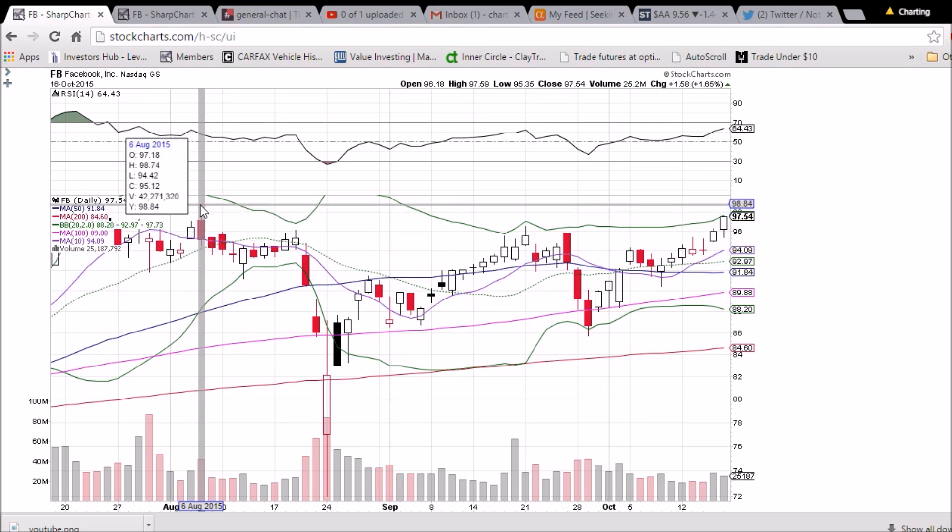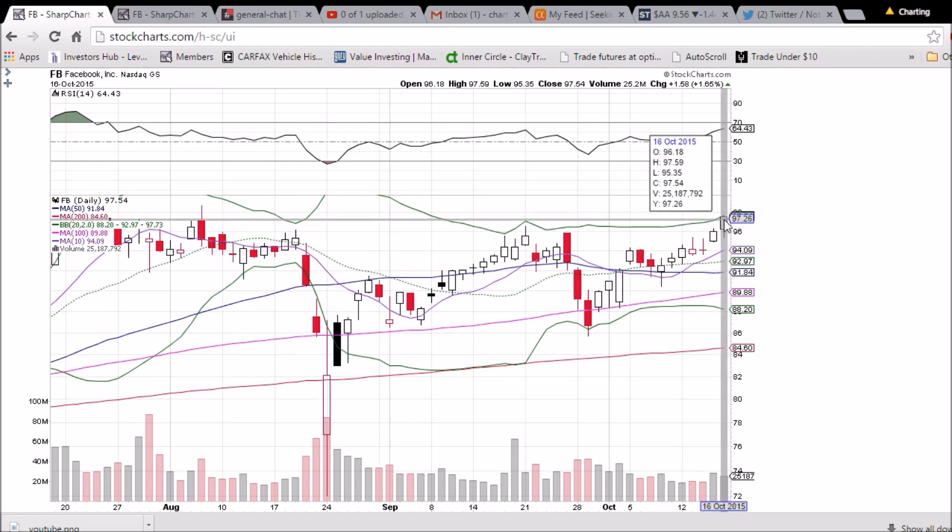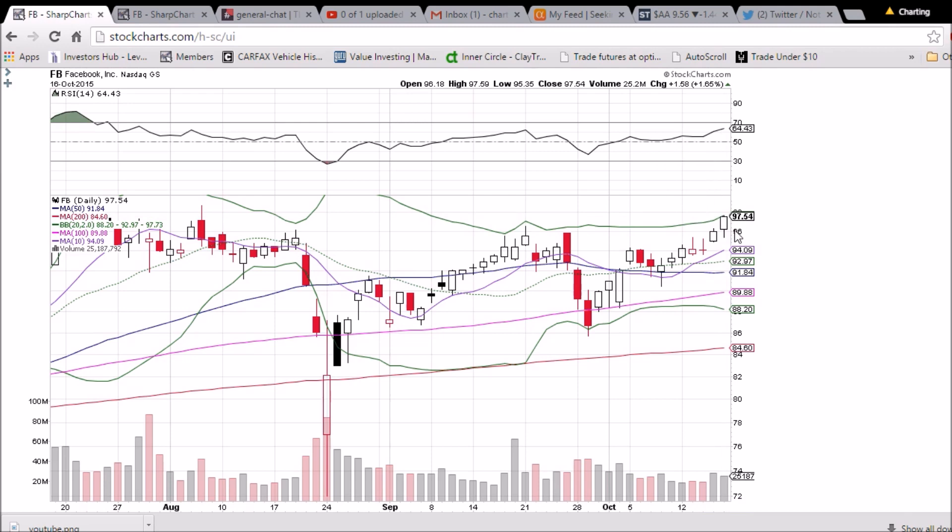Trading this close to upper Bollinger Band resistance, we might see some consolidation — maybe another back test of 96 even support. It dipped below that today and was able to close above it, which maintained that level as nice support now that it is no longer resistance.